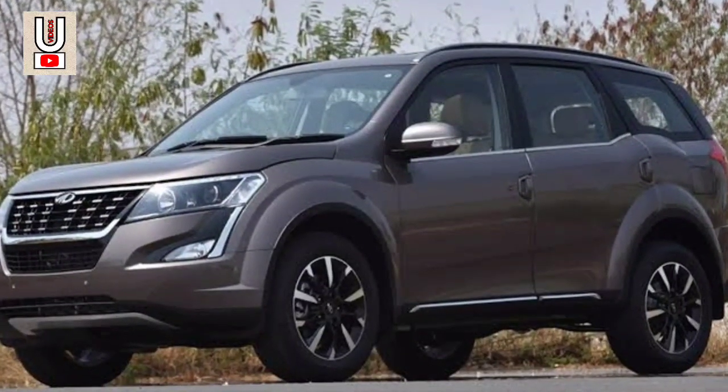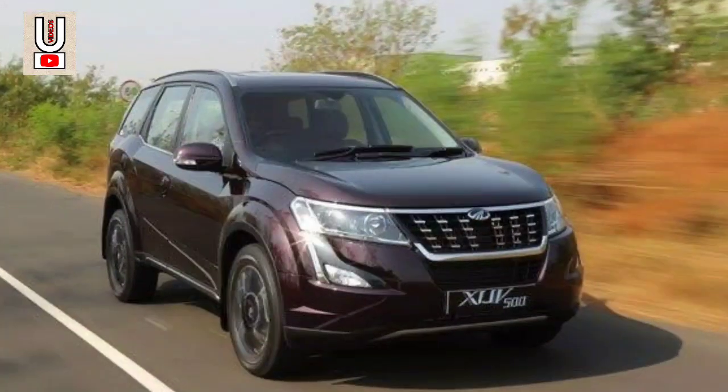The vehicle has a 4-star overall safety rating as per ANCAP crash test results.